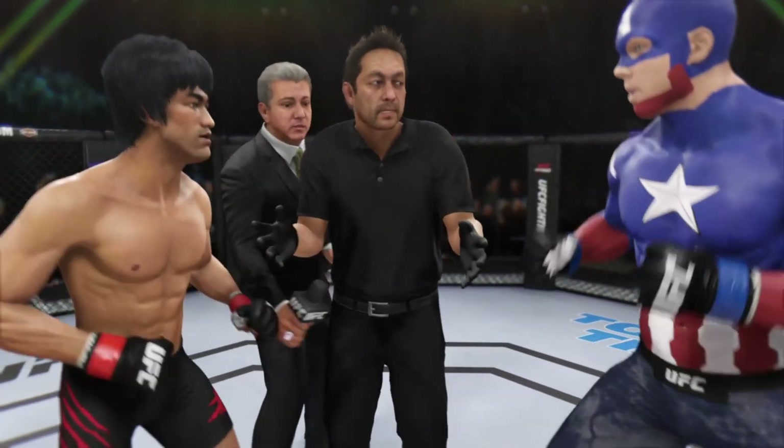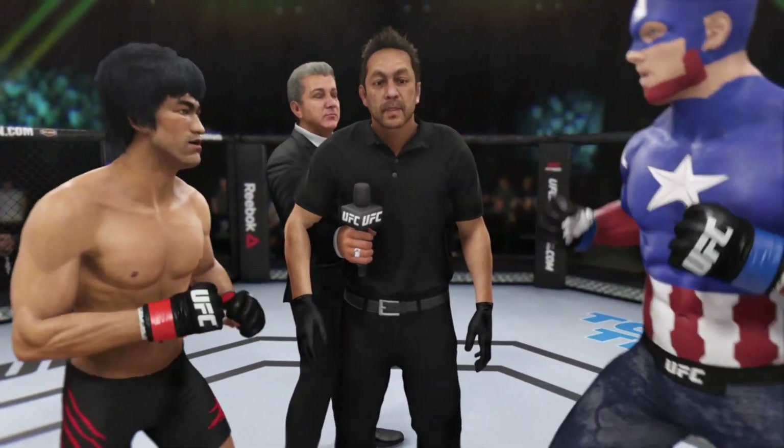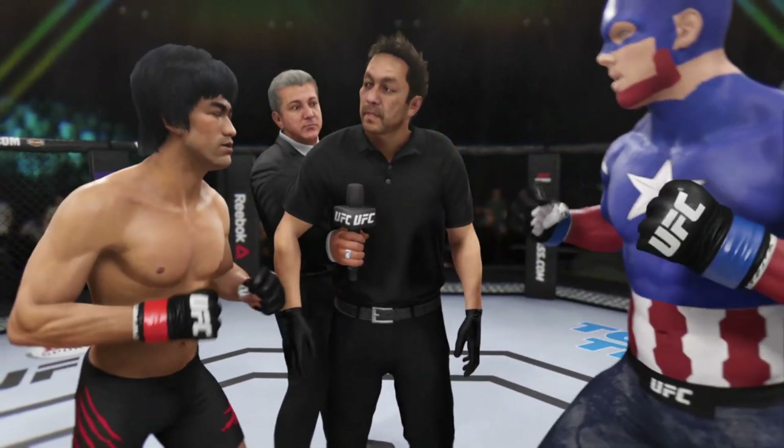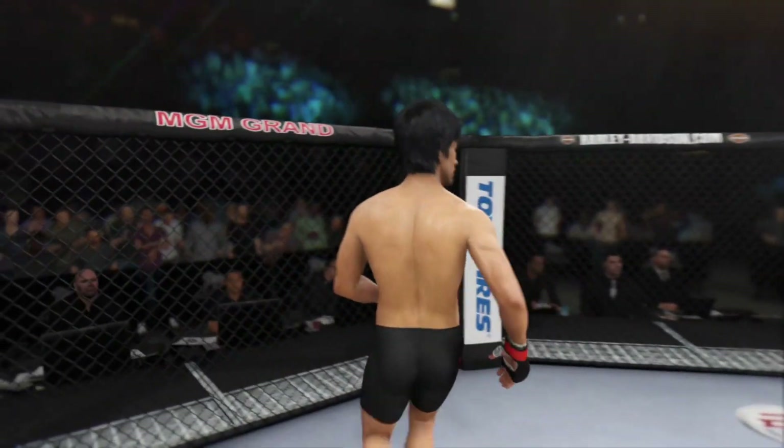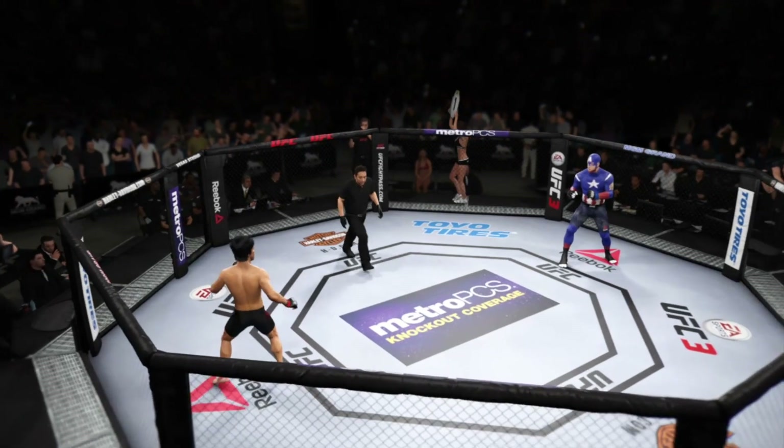I gave instructions to you guys in the locker room. I want you guys to follow my orders at all times. Defend yourself at all times. Touch gloves. Good luck. Here we go. I am fired up for this fight. It's been a long time coming and they're finally gonna get after it.